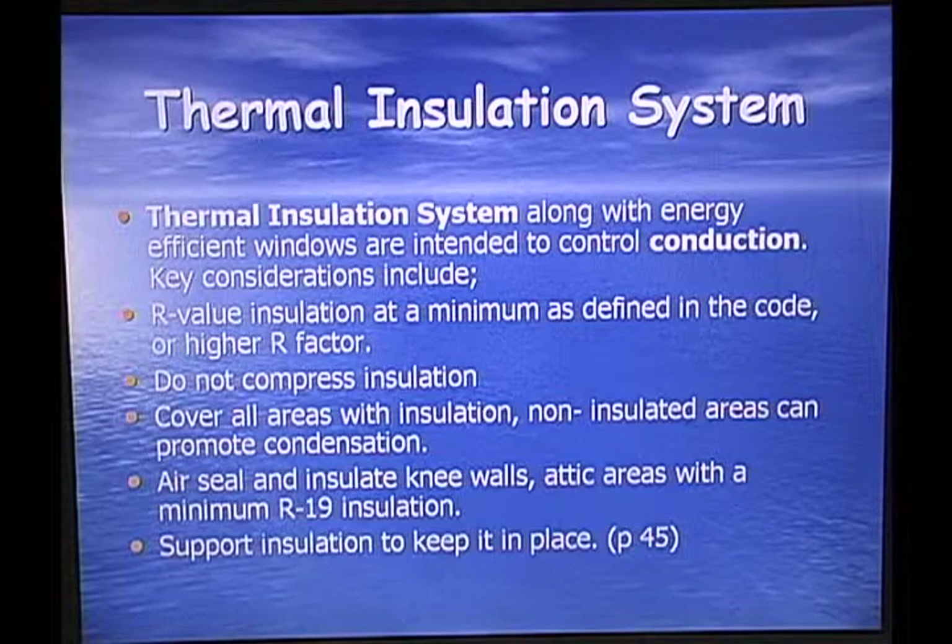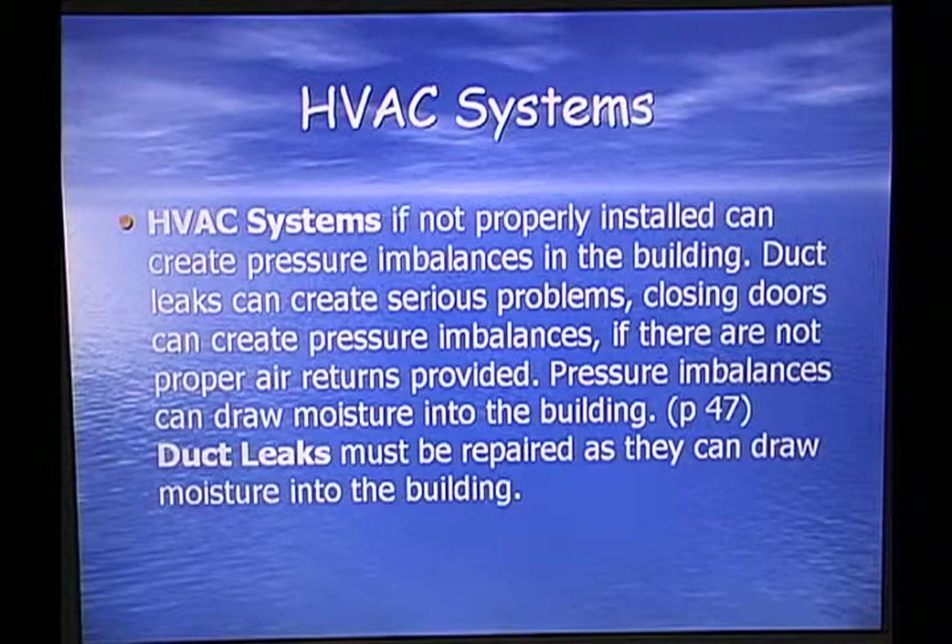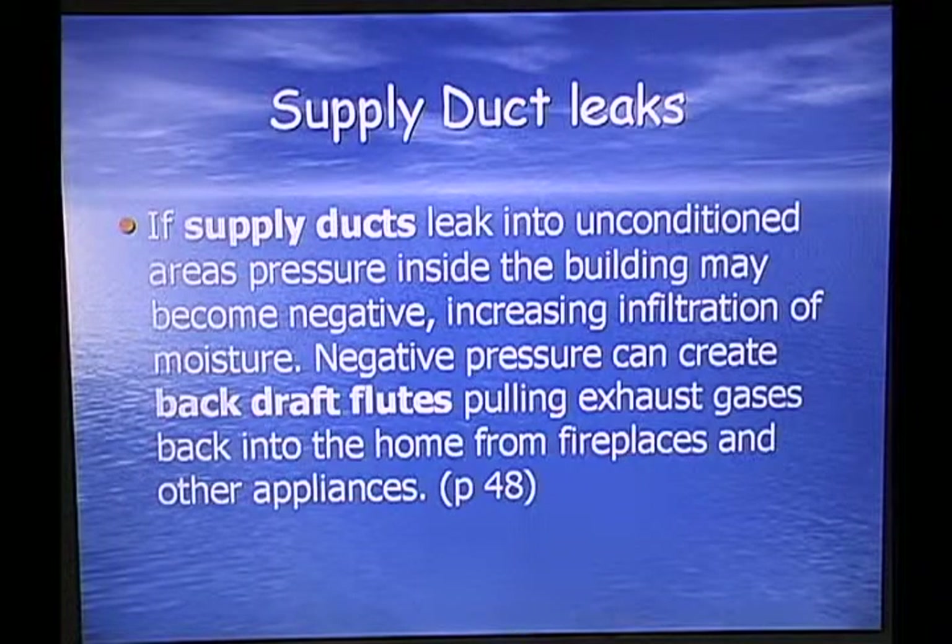Your HVAC system, if not properly installed, can create pressure imbalances in the building. Duct leaks can create serious problems. Closing doors can create pressure imbalances if proper air returns are not provided, and pressure imbalances can draw moisture into the building. Duct leaks must be repaired as they can draw moisture into the cooled area. If supply ducts leak into an unconditioned area, pressure inside the building may become negative, increasing infiltration of moisture.